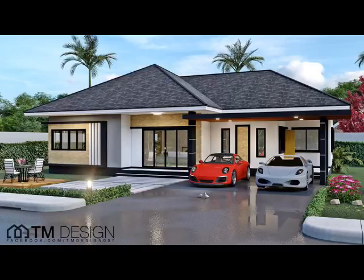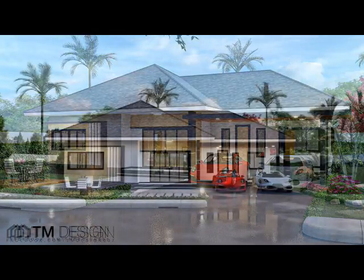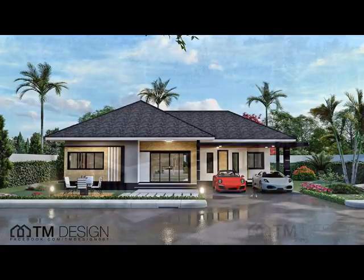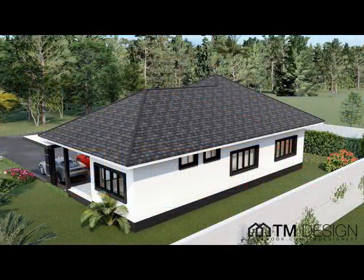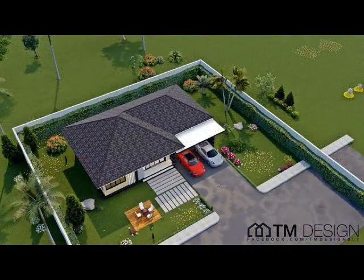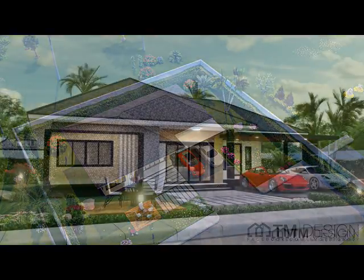House Design No. 8: A Modern and Spacious 3-Bedroom Home Plan. A beautiful and spacious house consisting of three bedrooms, two bathrooms, a living room, a kitchen, and a storage room, with a 125 square meter area. The construction budget of this house design is $45,000.